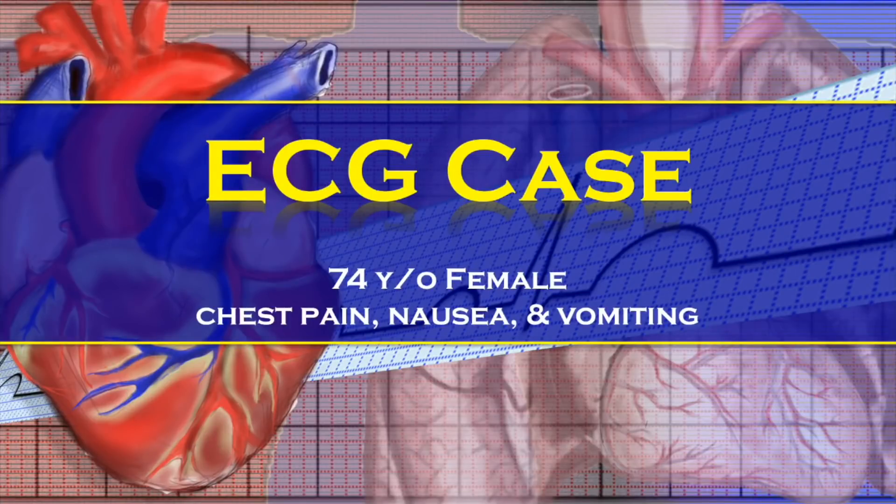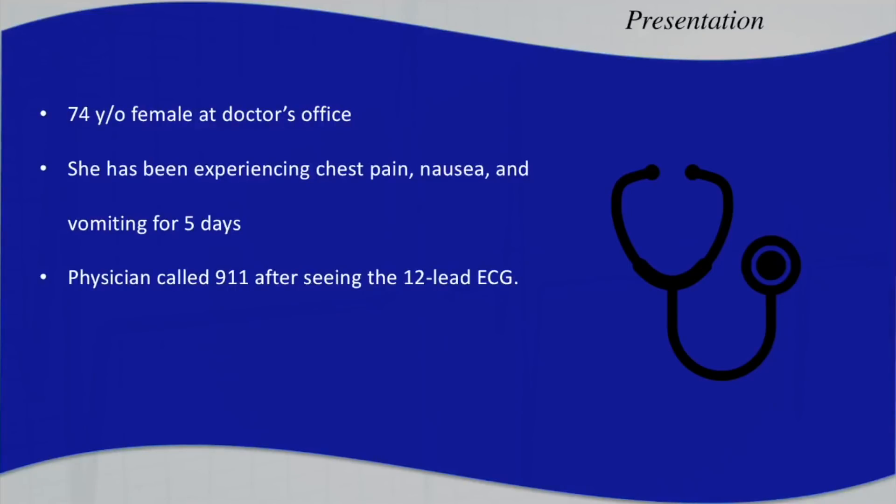Hello, I'm Professor Adam Thompson and in this ECG case review, we're going to look at a 12-lead from a 74-year-old female that went into a doctor's office after having some chest pain and some nausea and vomiting for the past five days. After just one look at the 12-lead, the physician decided to call 911 due to his concerns and the patient was then treated by EMS.